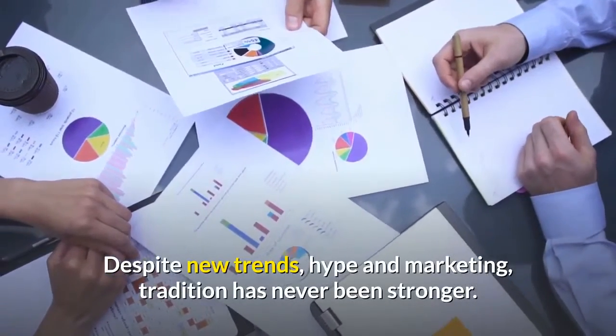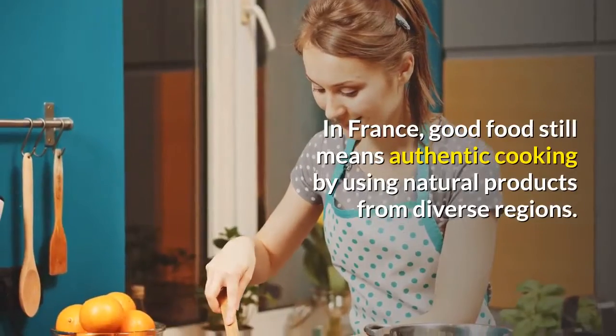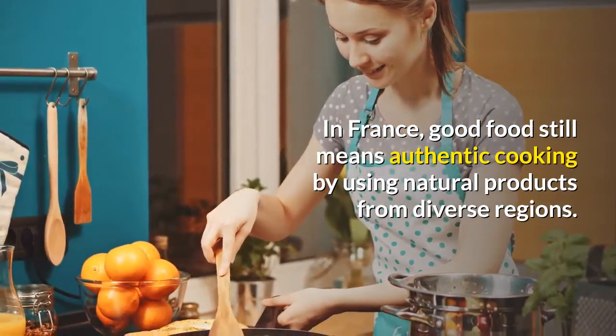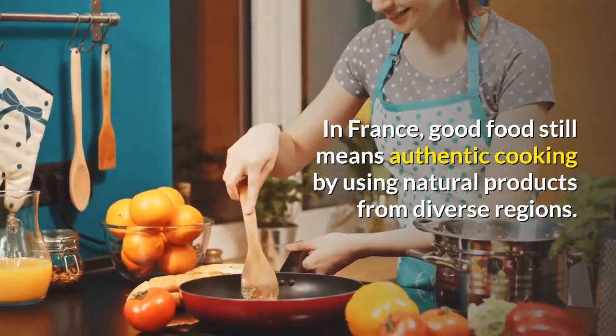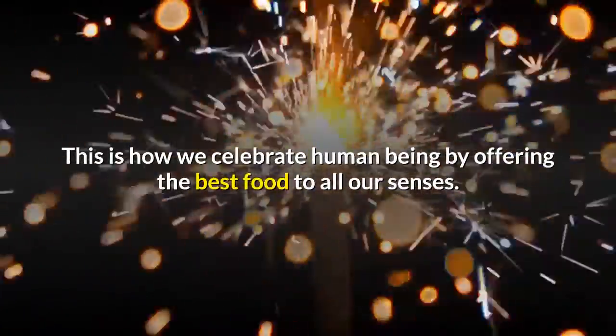Despite new trends, hype and marketing, tradition has never been stronger. In France, good food still means authentic cooking by using natural products from diverse regions. This is how we celebrate human being by offering the best food to all our senses.